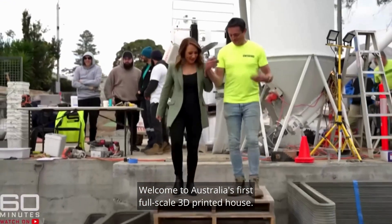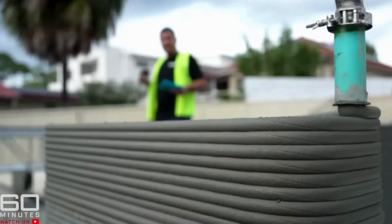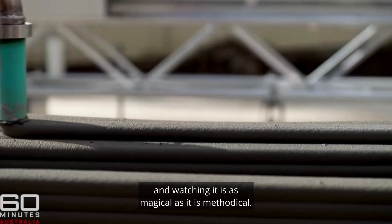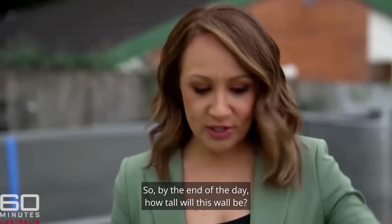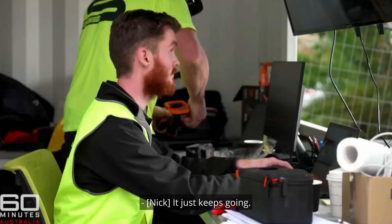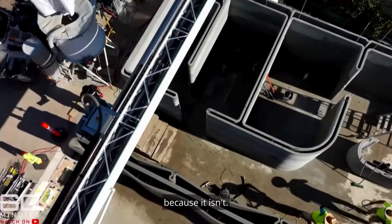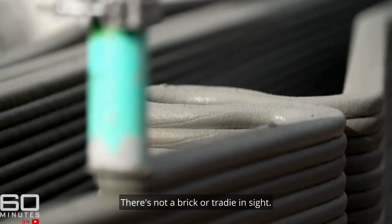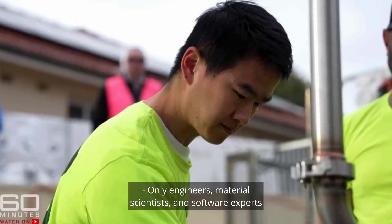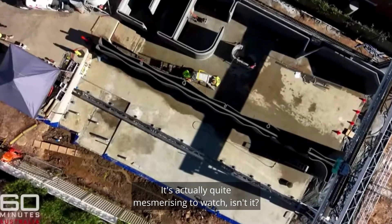Welcome to Australia's first full-scale 3D printed house. Nick Holden is building a home like never before, and watching it is as magical as it is methodical. There's not a brick or tradie in sight — only engineers, material scientists, and software experts constructing this marvel. It's a concrete house, so it'll be around for the next hundred years.